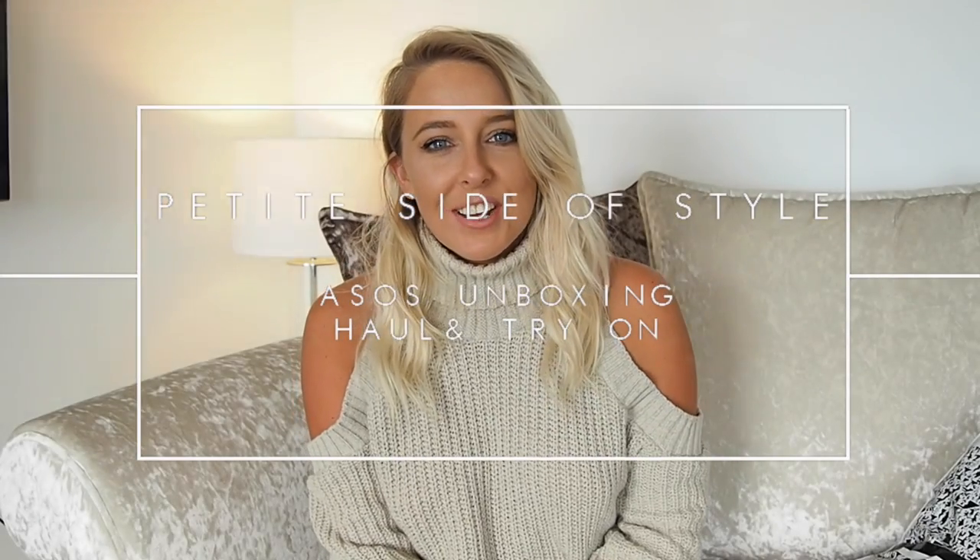Hi guys, welcome back to my channel. Today I'm going to be doing an ASOS unboxing haul and try-on. I always find it such a struggle to say those three things. This is what I'm going to be showing you. There's a pair of jeans I've wanted for such a long time and I can't wait to see what they're really like, so let's get into it.